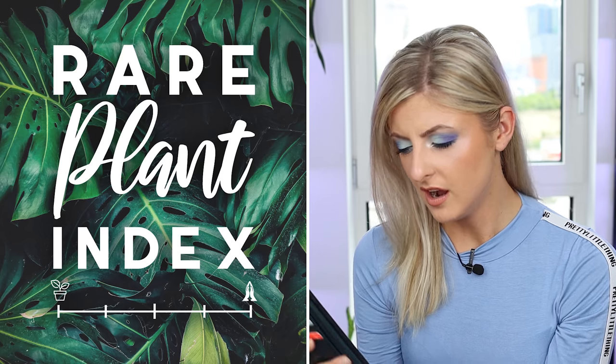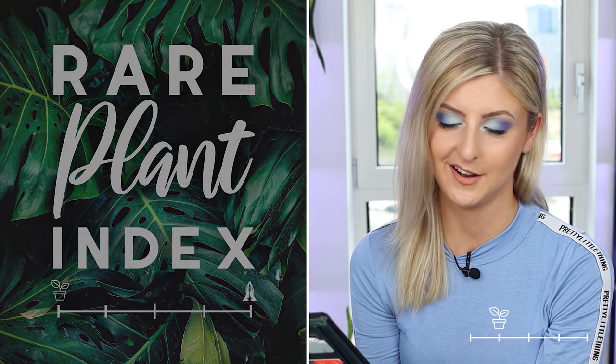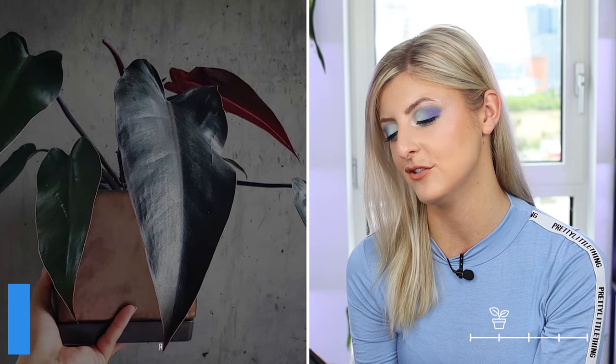Are we out of uncommon already? I think we are. Okay, first up in the rare category I have the philodendron majesty.